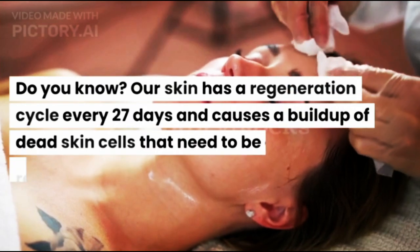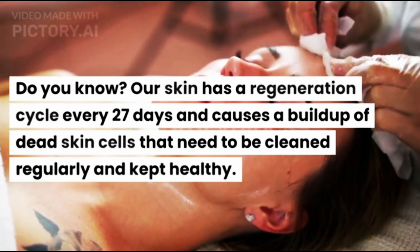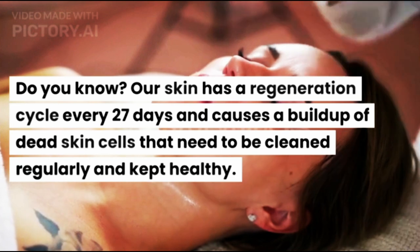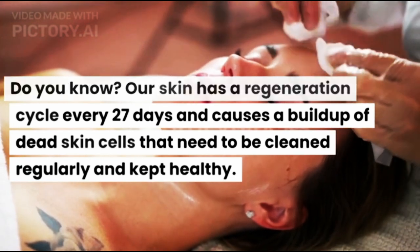Do you know? Our skin has a regeneration cycle every 27 days, and causes a buildup of dead skin cells that need to be cleaned regularly and kept healthy.